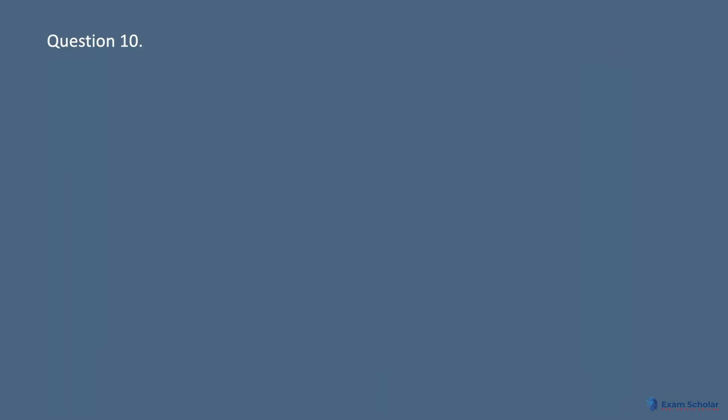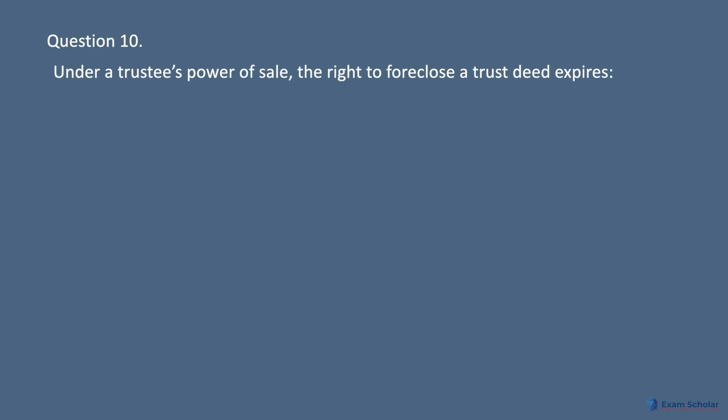Question 10: Under a trustee's power of sale, the right to foreclose a trust deed expires: A. In three years. B. In five years. C. In seven years. D. Never.